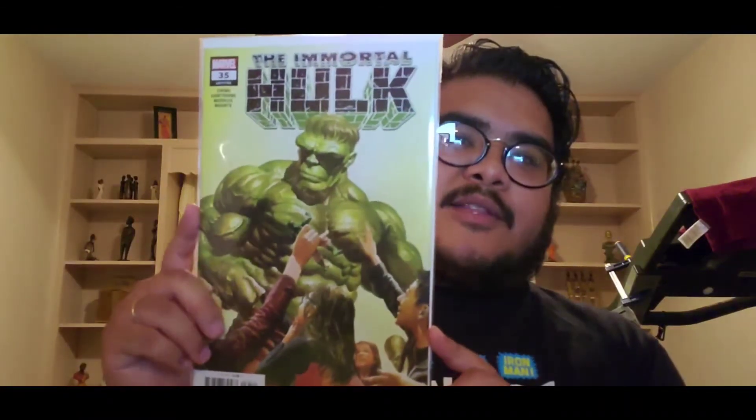Immortal Hulk thirty-five came with two variants — the cover A by Alex Ross, which is pretty cool with the Hulk being interviewed, and the 'On Sale Wednesday' variant, which is a really cool thing to have in your collection. That was Immortal Hulk thirty-five — and that was pretty much all the books from the Immortal Hulk run.